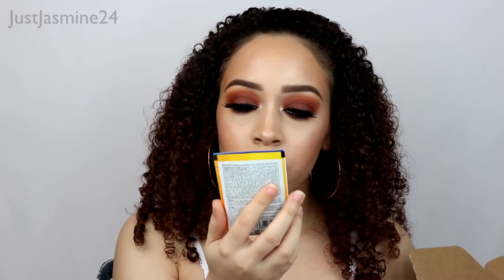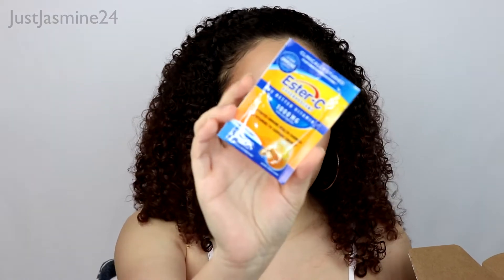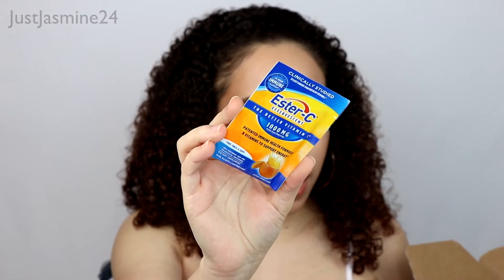This one is Ester-C, the better vitamin C powder. That's pretty cool that they threw this in here. This is really good to throw in my purse just in case.